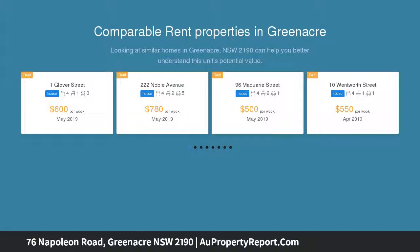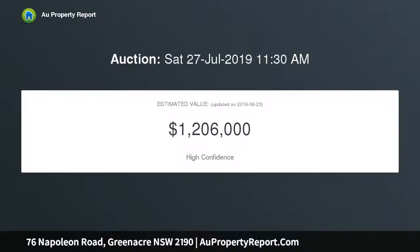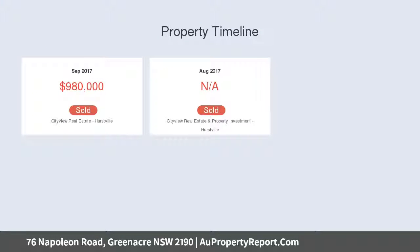Original but tidy with potential to move in, renovate, or build later. Large block of land with granny flat potential STCA, located across the road from the popular Roberts Park. Four bedrooms, two tidy bathrooms, timber kitchen open to dining room.